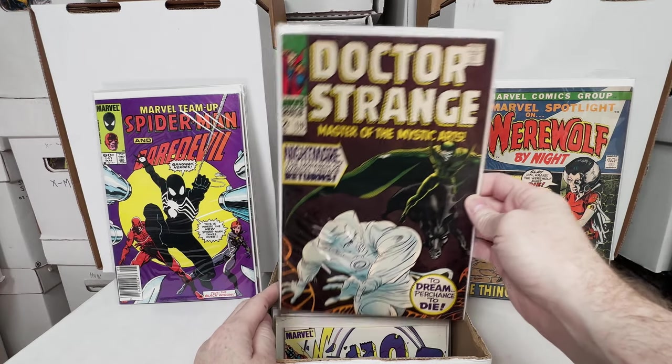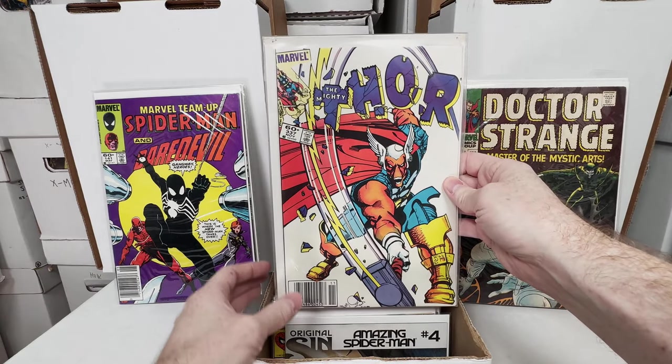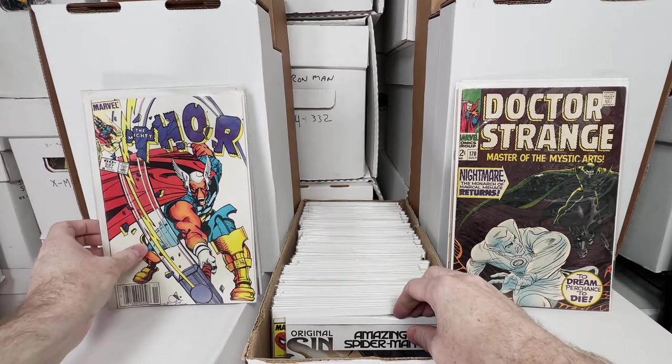Doctor Strange 170 — awesome Silver Age Doctor Strange, absolutely love that. Thor 337, first Beta Ray Bill. Love that.